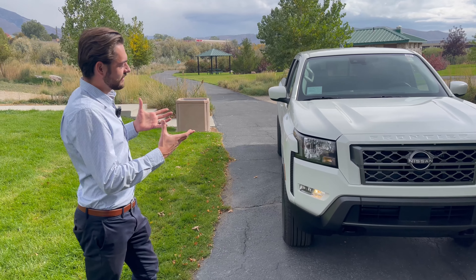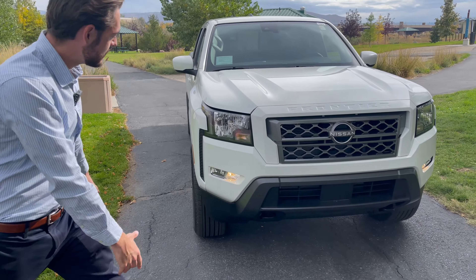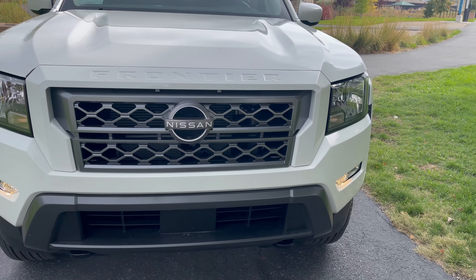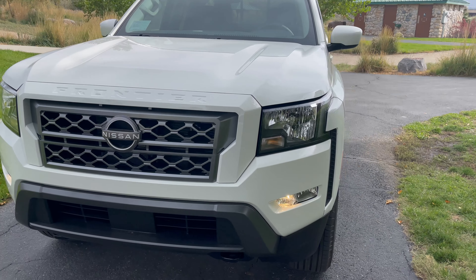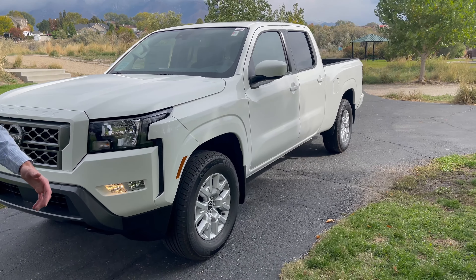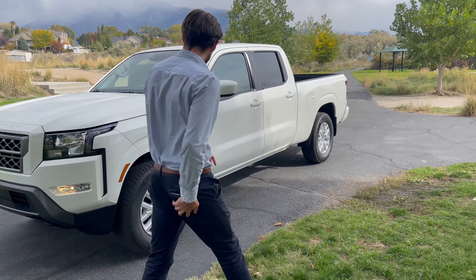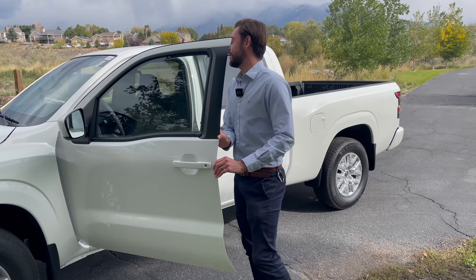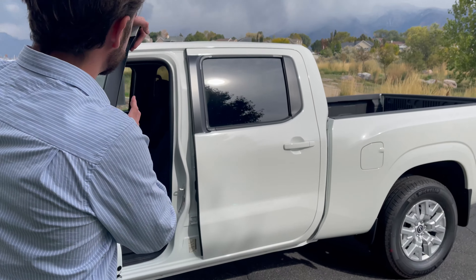To take such a classic pickup truck and modernize it with the accents — you see the aggressive headlights, everything about this truck screams buy it. Take a look on the inside: Nissan has added over 22 sound deadening components.